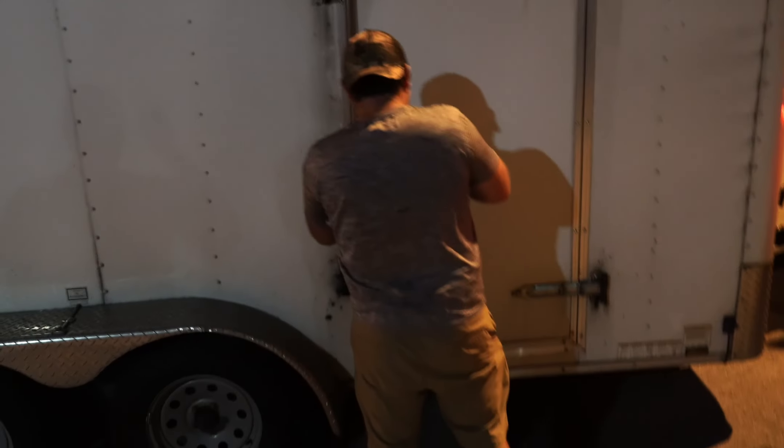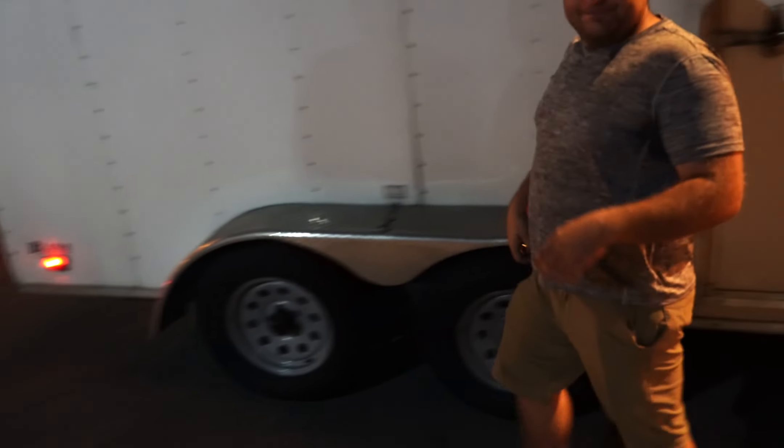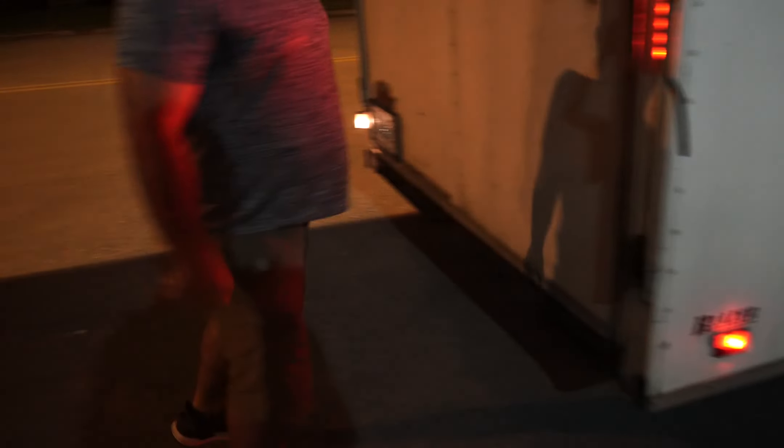What other bike are you shipping in there? — Ducati. — Oh, another Ducati? — Do you know which model? — It's a Ducati. — Yeah, nice.